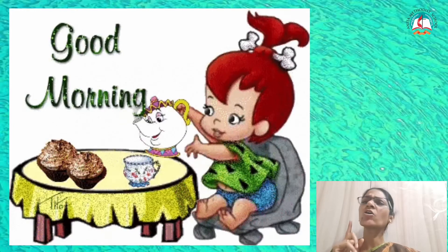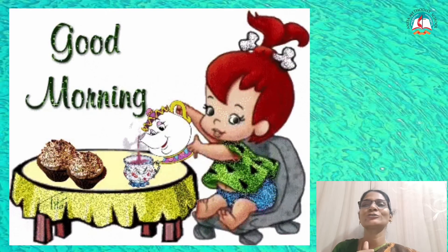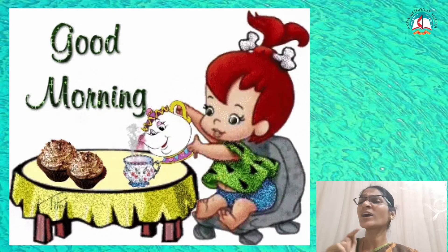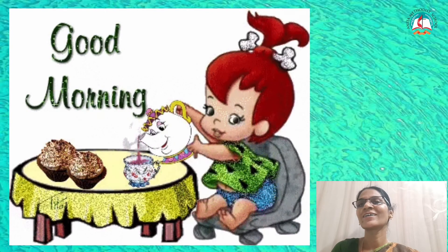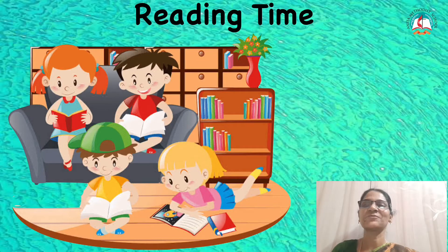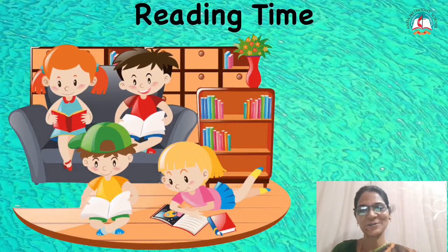Good morning! Did you all have your breakfast? Yes? Very good, children. Okay, are you ready? What class is today? What time? Yes, it is reading time. Very good, children. Are you all happy to be in the reading class? Yes? Okay.